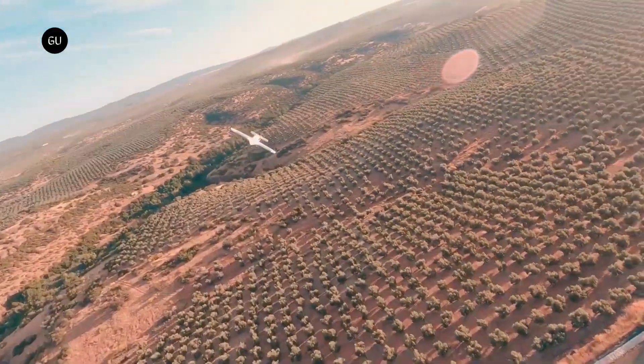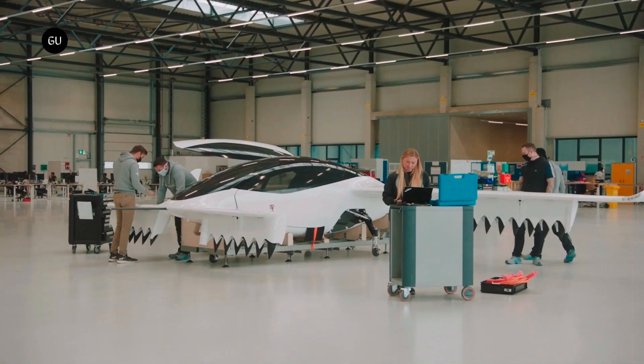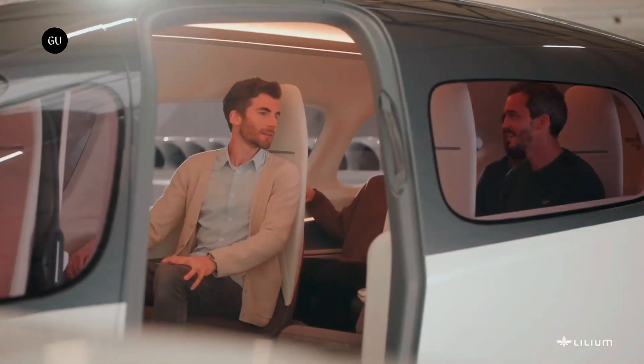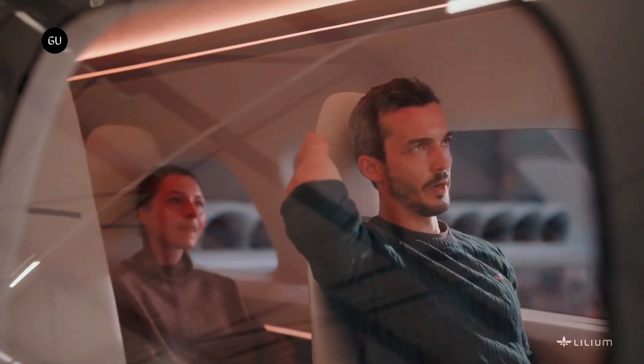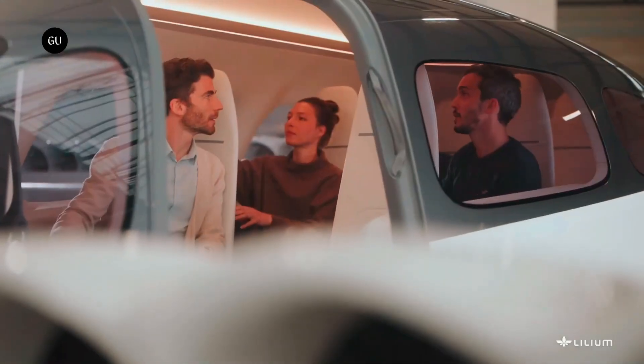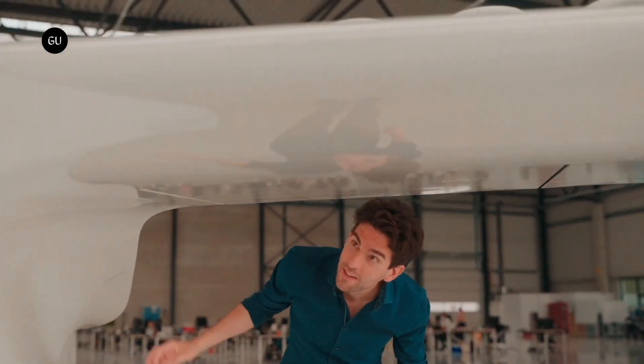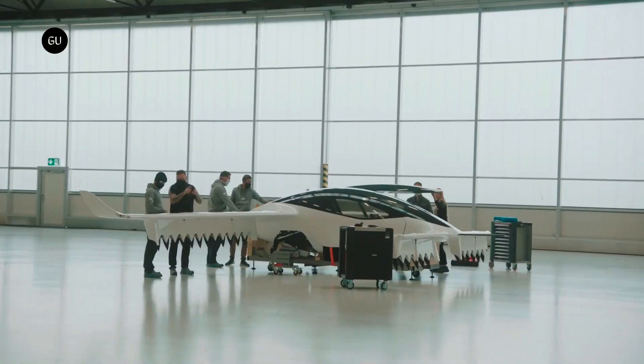The aircraft's sleek, aerodynamic design ensures maximum efficiency, while its zero-emission propulsion system aligns with the growing demand for sustainable aviation. Lilium envisions a global network of air taxis where passengers can book flights between major cities and business hubs, reducing travel time from hours to minutes.